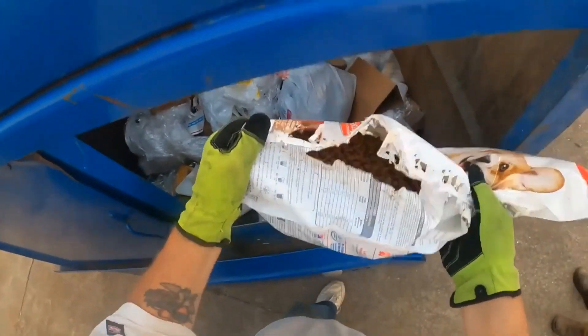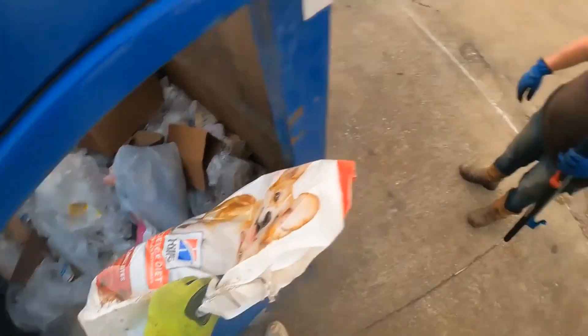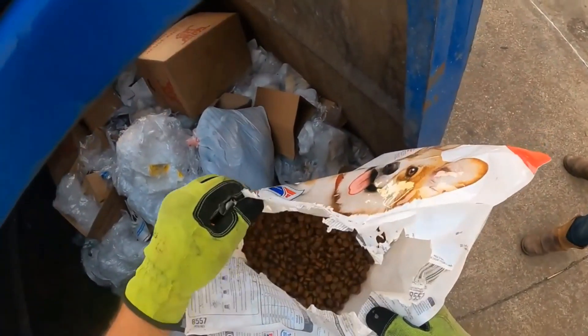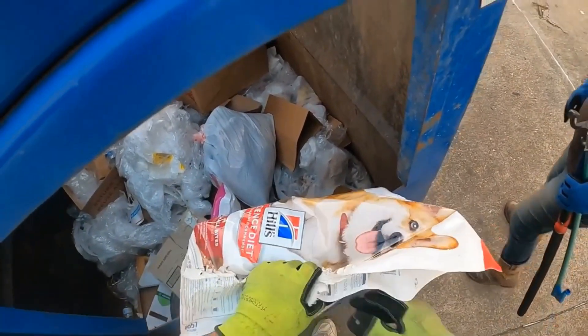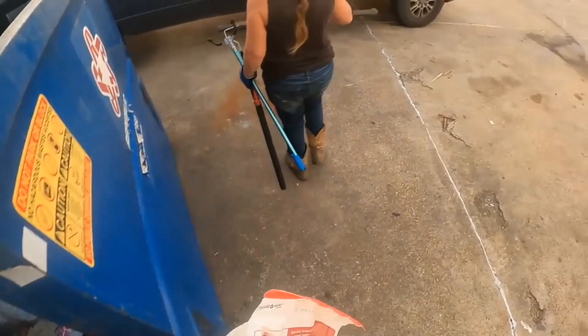That's not all I see here. The bag is ripped and it's just falling out of the bag. All right guys, we'll see y'all in a little bit.